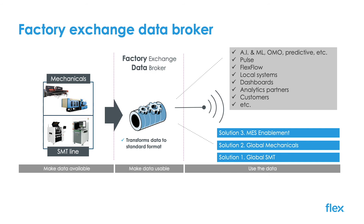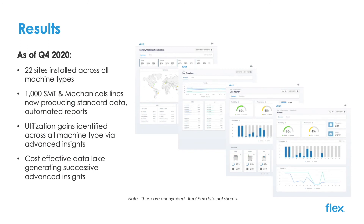We moved from here to repeating the playbook across mechanicals and better enabling our MES systems with more machine data. Now we're actively moving to advanced analytics. As of Calendar Q4, we have installed the solution in over 22 sites across SMT and mechanical production lines with 1,000 machines connected, producing centralized real-time data insights. We've seen utilization gains across all machine types, and the data being generated is populating a large data lake which is accelerating our insight even further.